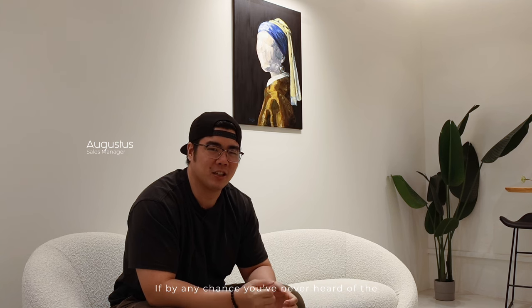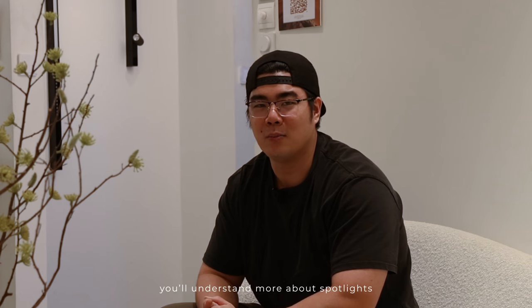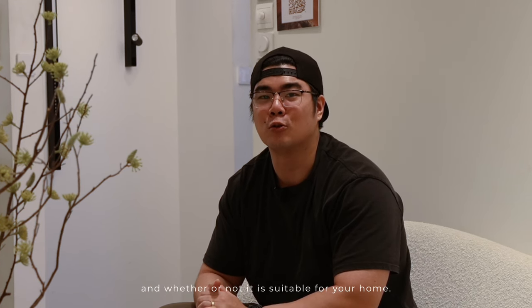Hi, my name is Ock, and if by any chance you've never heard of the term spotlight, today I'm here to introduce you to this interesting fixture. Hopefully by the end of the video you'll understand more about spotlights and whether or not they're suitable for your home.